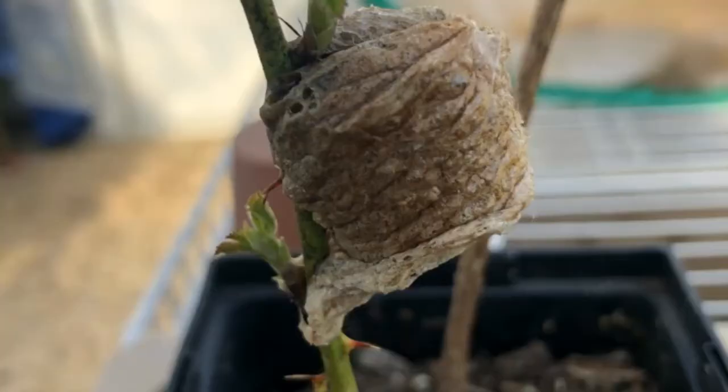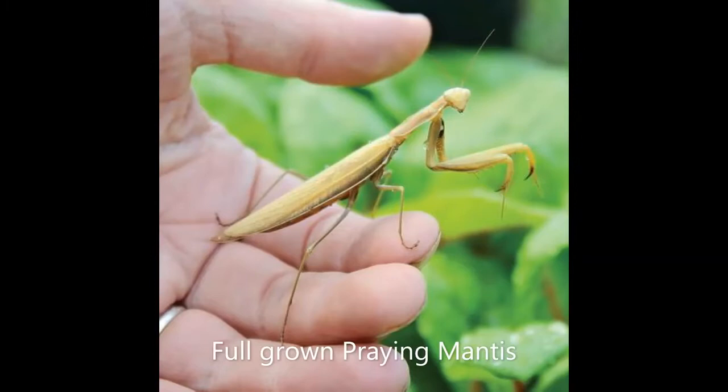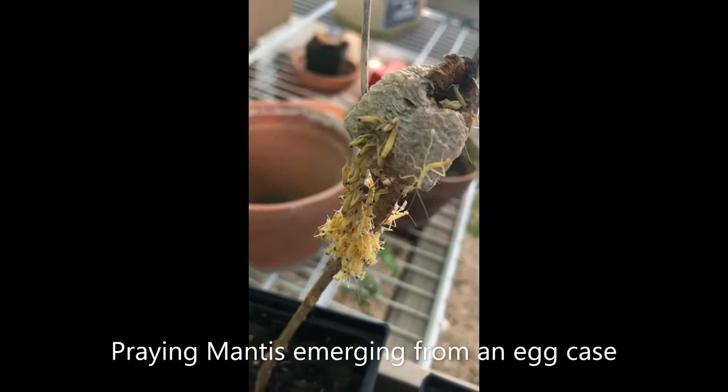The other really exciting thing that happened this week was that my praying mantis egg cases hatched and hundreds of baby praying mantis emerged. Here's a picture of the egg cases that I found last fall. There are hundreds of tiny praying mantis in the foamy egg case. The female lays the eggs in the fall and they stay inside all winter, emerging when it gets nice and warm.